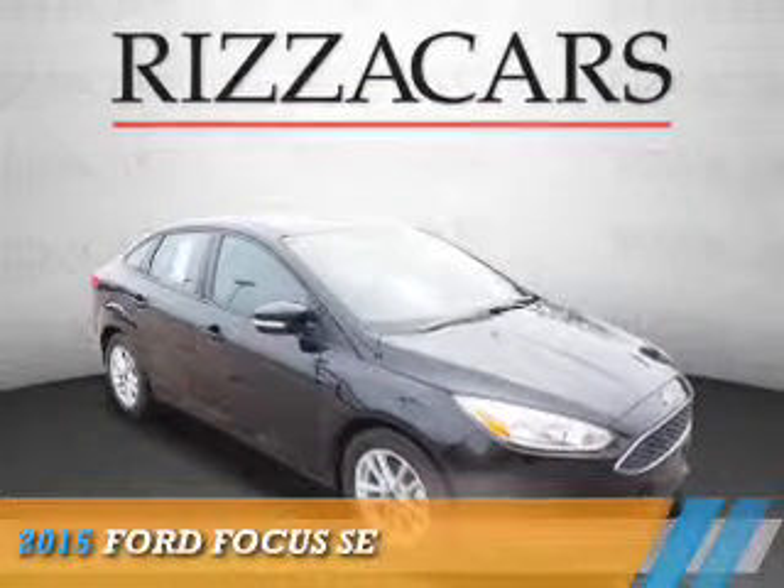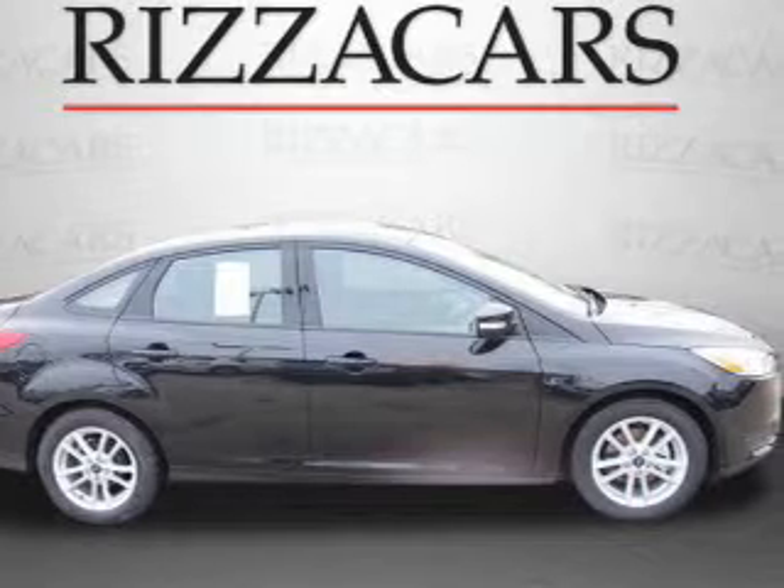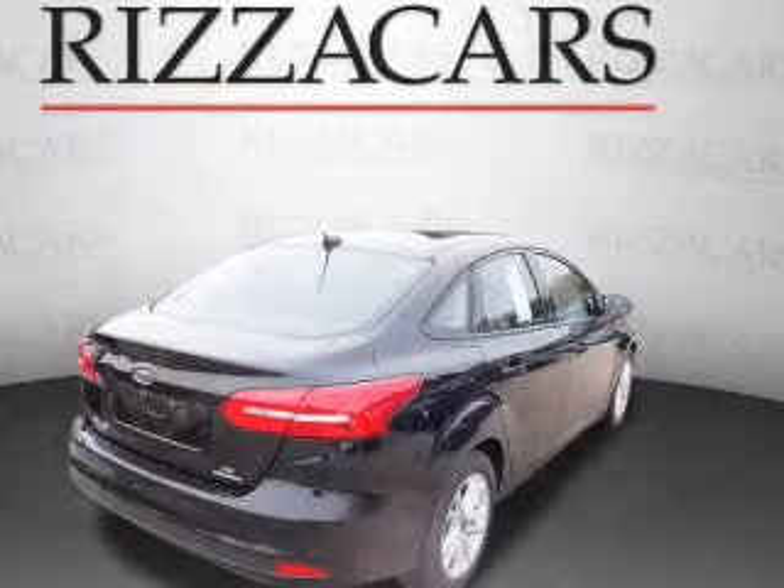Presenting the 2015 Ford Focus. It's powered by front-wheel drive, a 2-liter, 4-cylinder engine, and an automatic transmission.